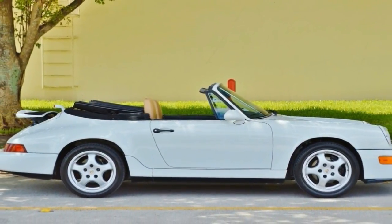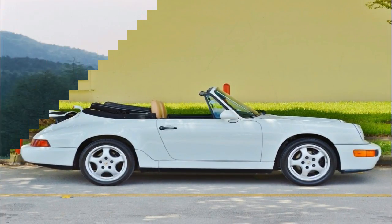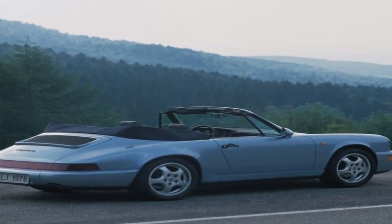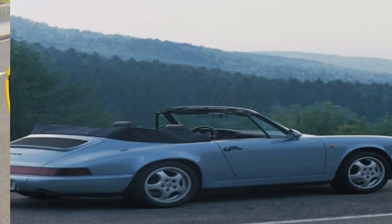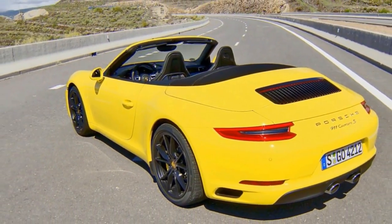The grille, the door handles, and the bumper are now finished in the same color as the body. It looks a bit like the midnight edition models we usually see from General Motors, but the AT4 doesn't stop here.